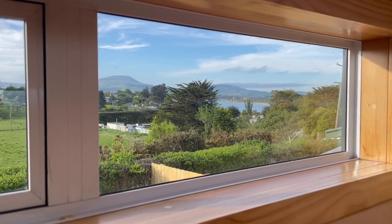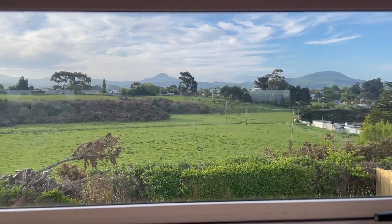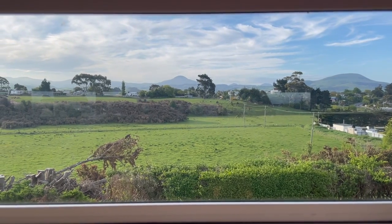I feel so lucky right now. I'm sitting on my bed, I can see the sky out my skylight, I can see the river from my bed, I can see all my mountains. Just feel so blessed.